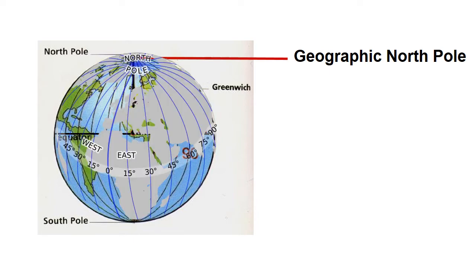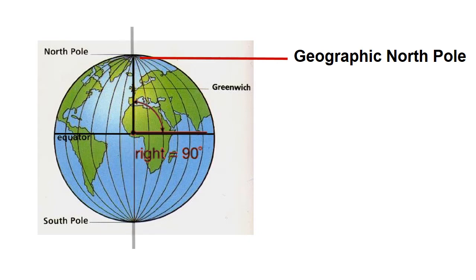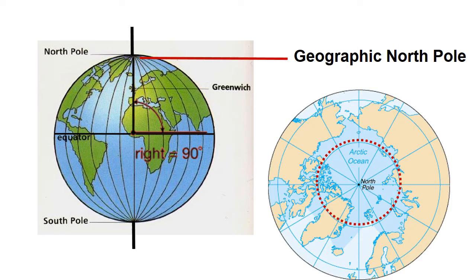All lines of longitude converge at this north pole. The earth's axis runs through the north to south pole and earth rotates on this imaginary line. This pole is surrounded by the arctic ocean where the water is 13,400 feet deep and usually covered with thick ice.